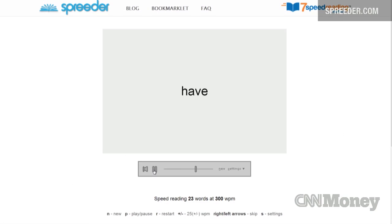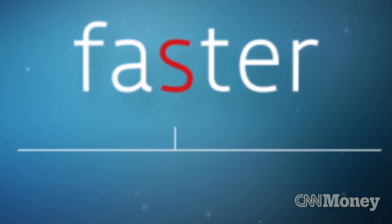Spritz says this gives the eye a point to focus on. Experts who are critical of this technology say this method of reading has been tried and studied before, and what you gain in speed, you lose in comprehension and retention. The difficulty is that it's not just the rate at which we see words, but it also takes time for us to comprehend what those words mean once we start putting them together.